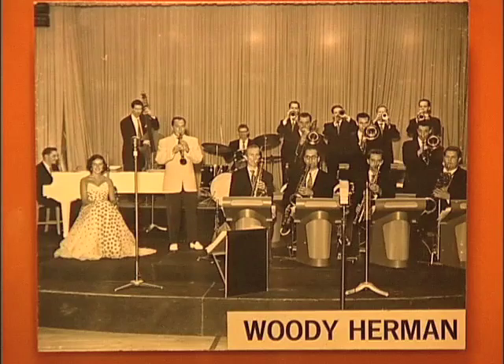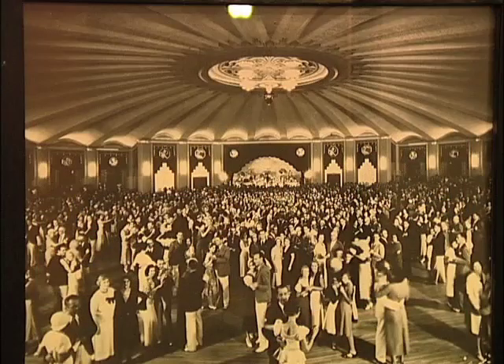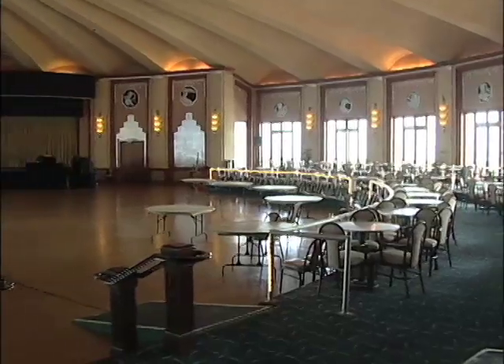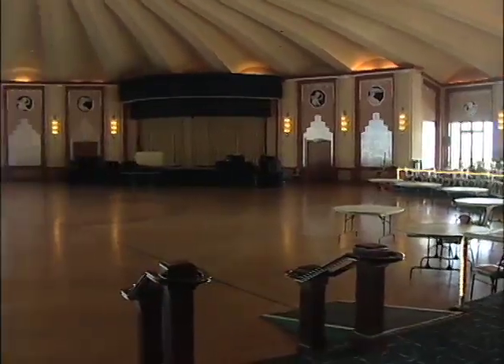Back then, the ballroom had many of the big band orchestras come over — Glenn Miller, Benny Goodman — and they would perform for people to dance. In the theater they were showing talkies, which had just started around 1929. The elegant ballroom and theater have been restored to their original beauty for the 75th anniversary happening this year.